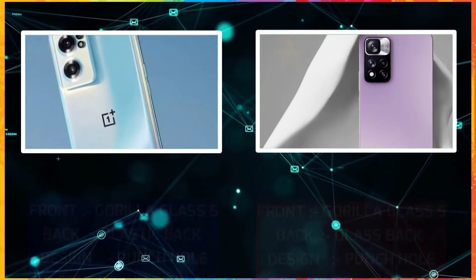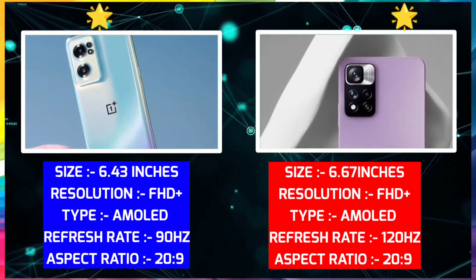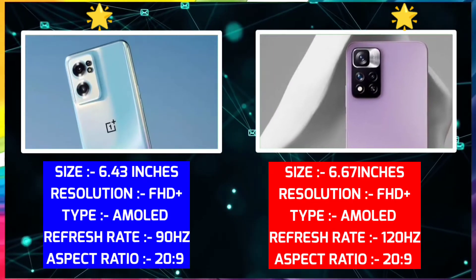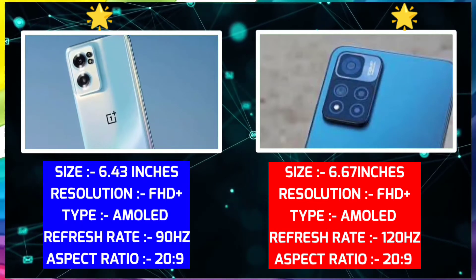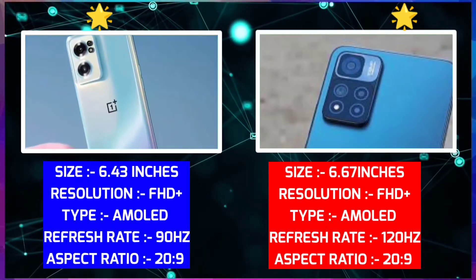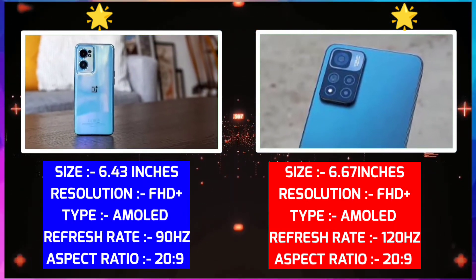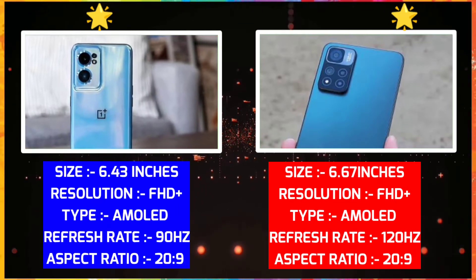Now let's check the display. The OnePlus has a 6.43-inch AMOLED display. The refresh rate is 90Hz. The pixel density is 409 pixels per inch. The aspect ratio is 20:9. Xiaomi has 6.67 inches with FHD+ AMOLED display. The refresh rate is 120Hz.